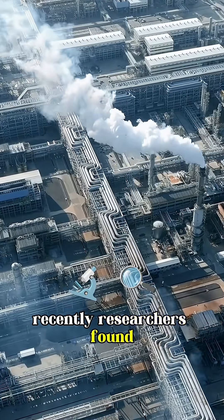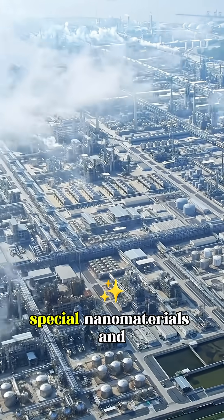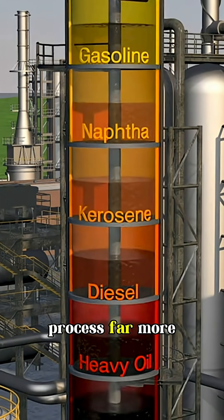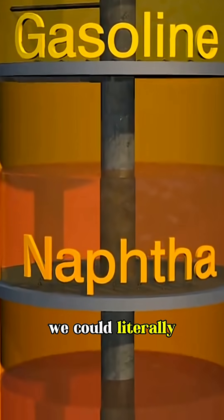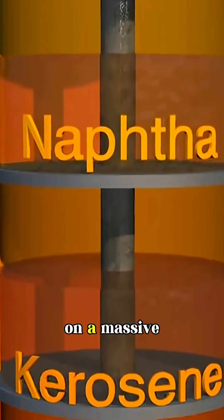Recently, researchers found a breakthrough: special nanomaterials and catalysts that make the process far more efficient. This means, in the future, we could literally turn seawater into clean fuel on a massive scale.